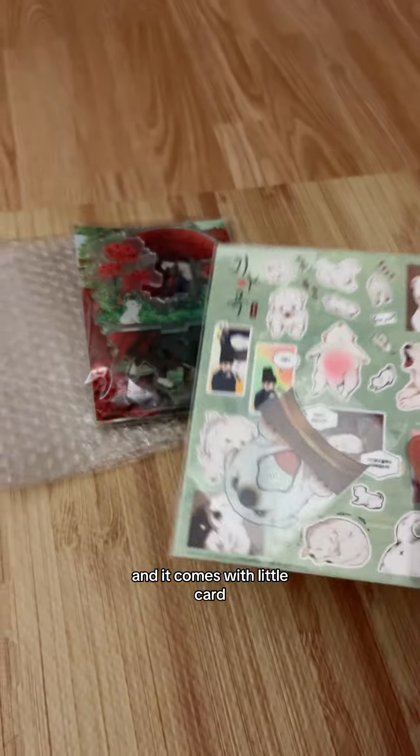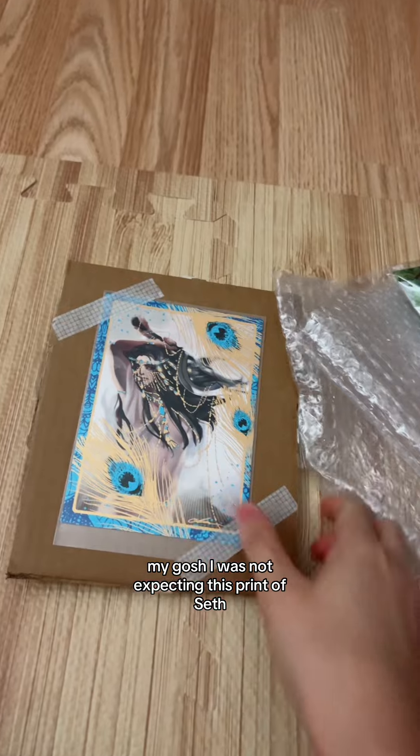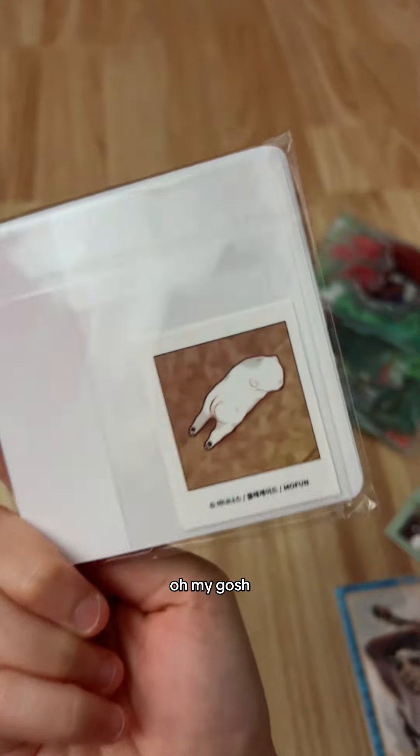And here we have the sticker set for the dog, and it comes with a little card — that is so cool! And oh my gosh, I was not expecting this print of Seth. Thank you so much, that is so pretty!